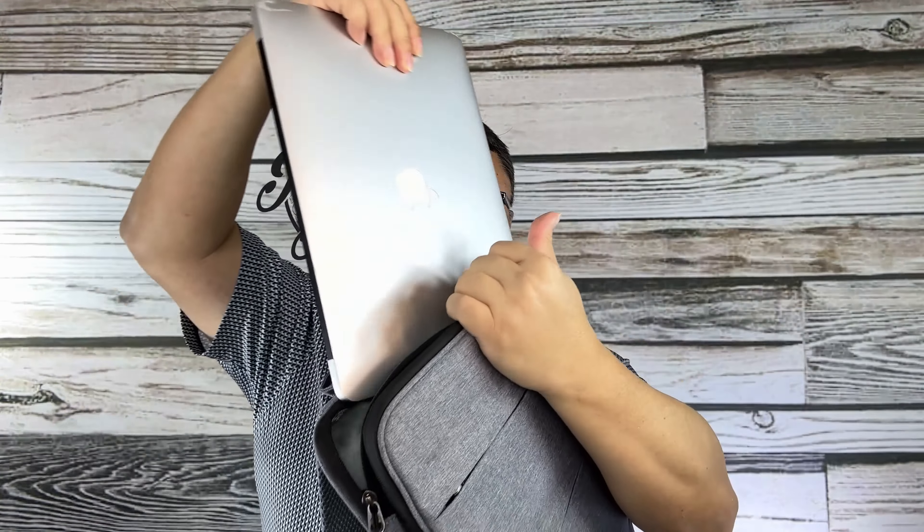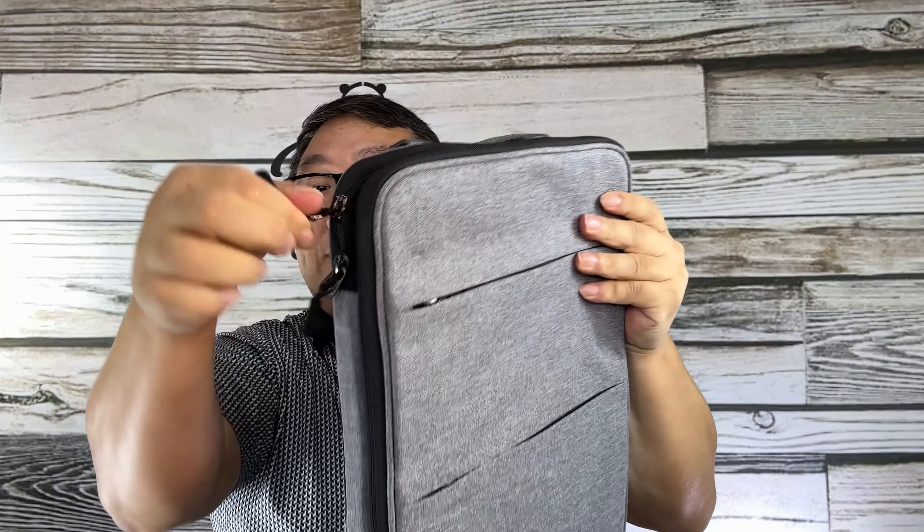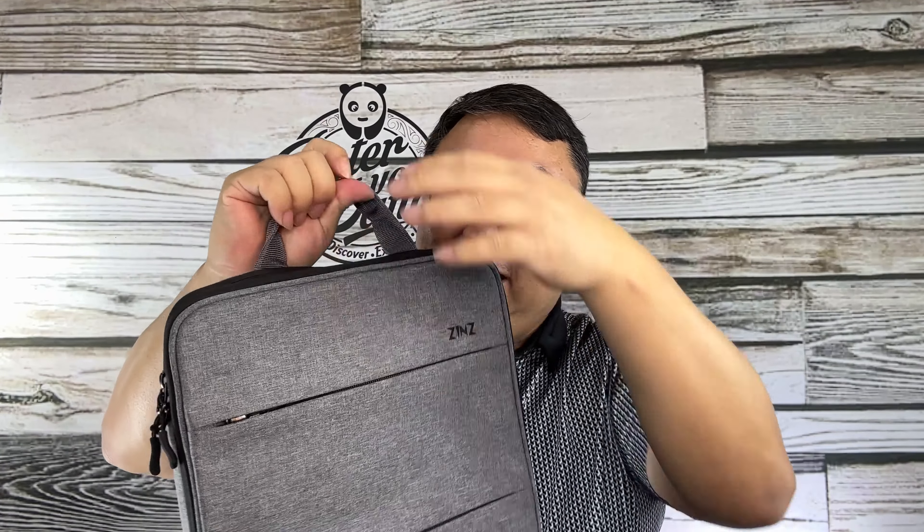That is like a plush velour. I'm going to go ahead and slide this laptop in the top here. You can see that the zipper up here only opens this top portion, so now I can get to my laptop if I need to.